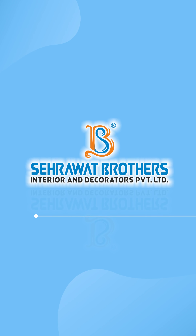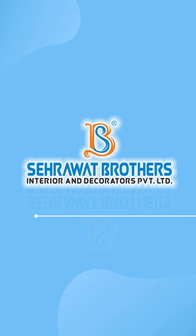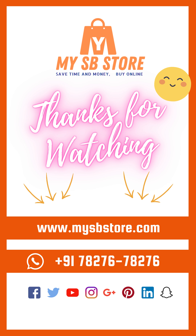Thank you for choosing Sahrawad Brothers for your smart-touch LED mirror needs. Visit our website or connect with us on WhatsApp to explore our collection. Namaskar and Jai Hind!